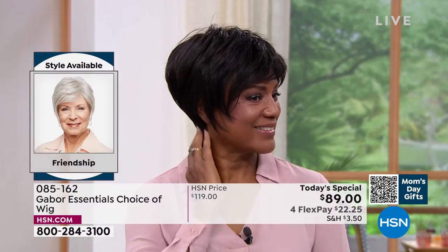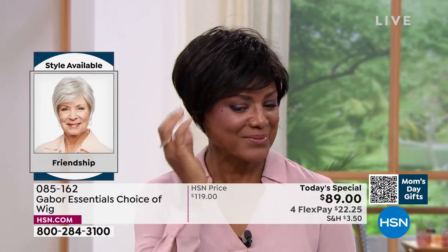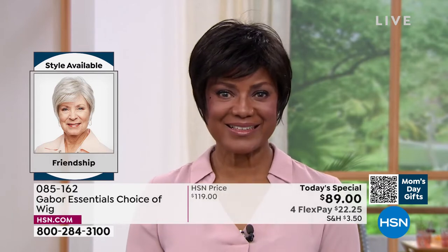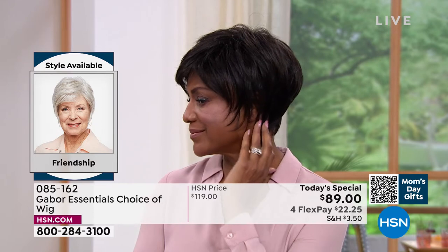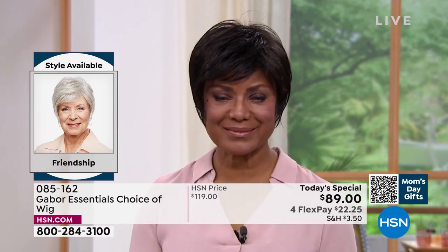This is the Friendship, item 085162. Look at this style — oh my goodness! Martino, it's tough to get this kind of short look with those nice longer layers, the volume, and the crown. And that upkeep on a style like that is a lot, isn't it?